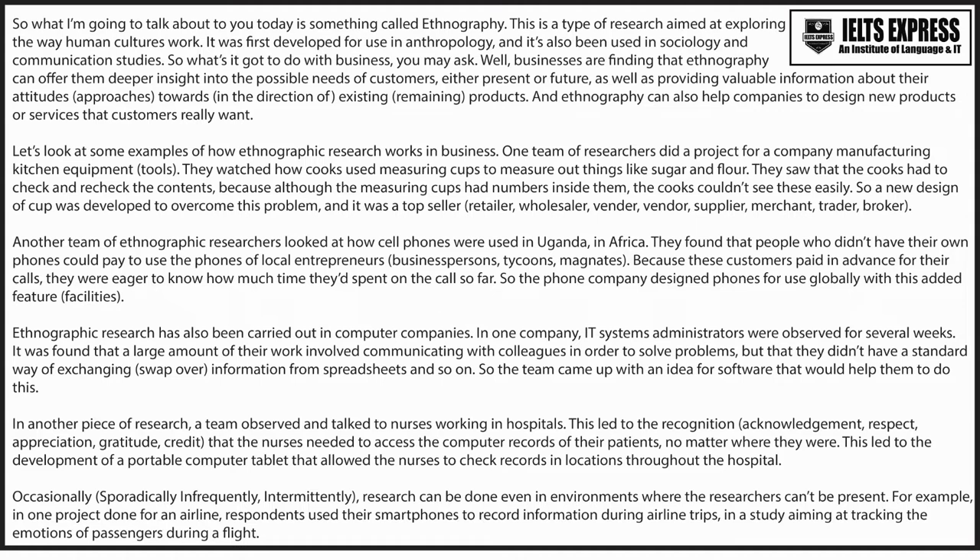In another piece of research, a team observed and talked to nurses working in hospitals. This led to the recognition that the nurses needed to access the computer records of their patients no matter where they were. This led to the development of a portable computer tablet that allowed the nurses to check records in locations throughout the hospital.